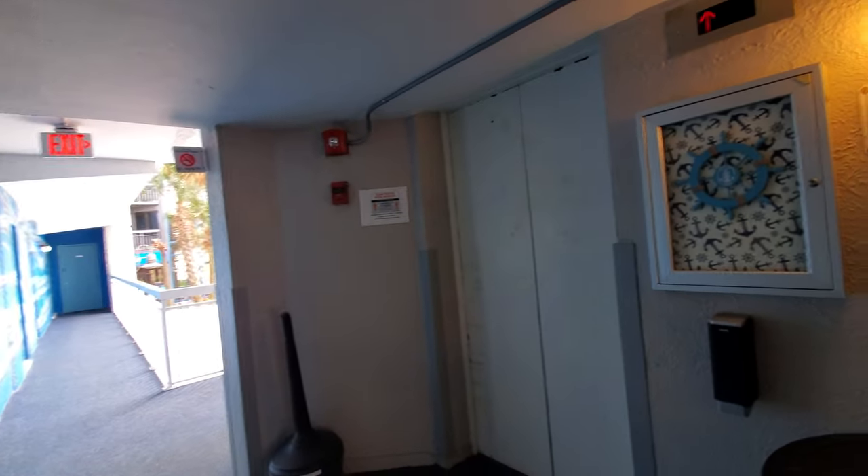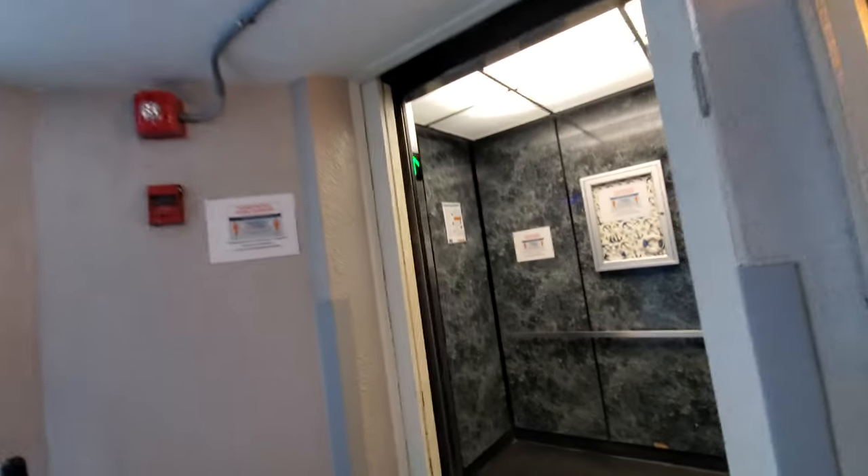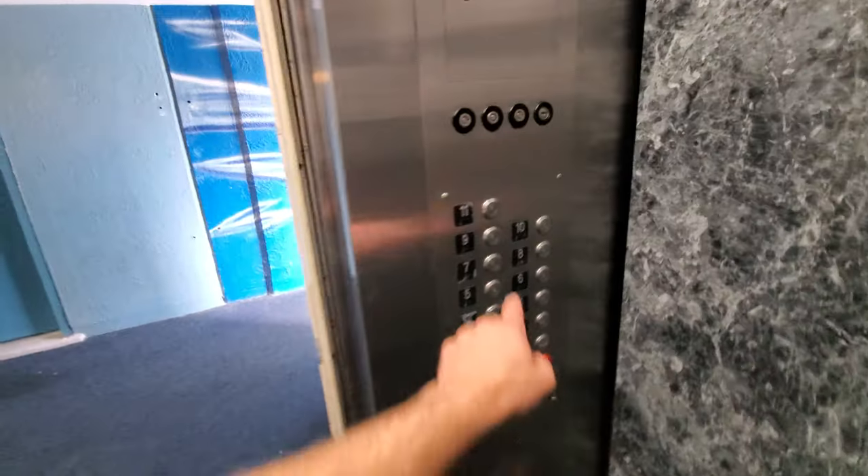These are the elevators at the Yachtsman Hotel North Tower. The ceilings are quite low. Let's go to 11.